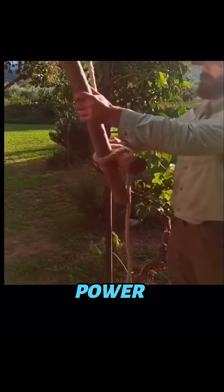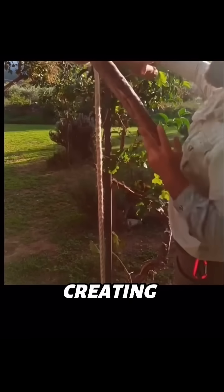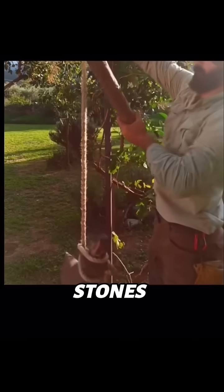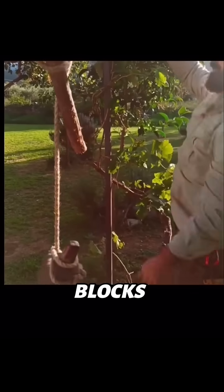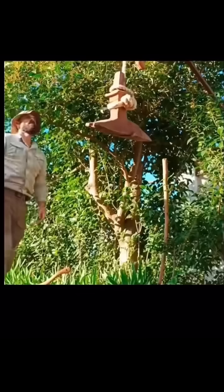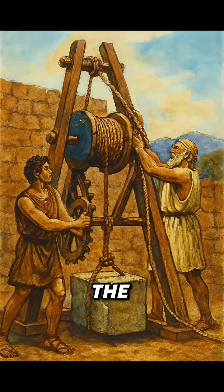Need even more power? Ancient engineers added gears and pulleys to the system, creating a setup strong enough to move ships, siege stones, and massive construction blocks. It was simple, powerful, and centuries ahead of its time. A reminder that sometimes the smartest machines are just clever ways to use human strength.